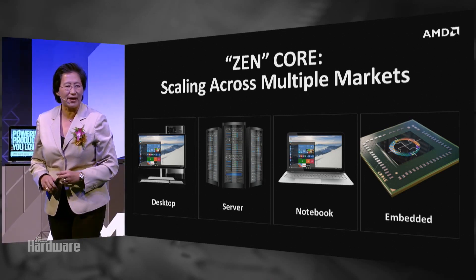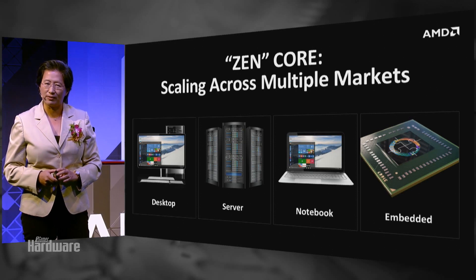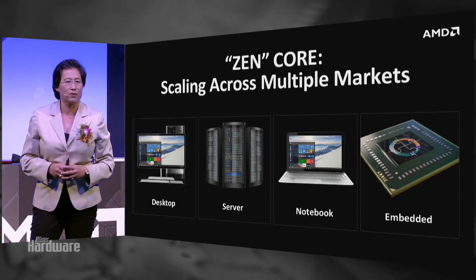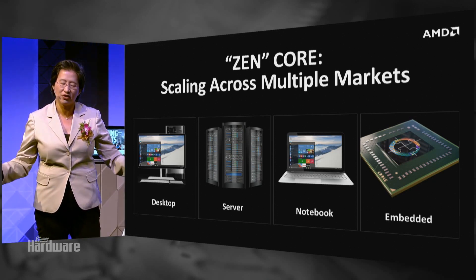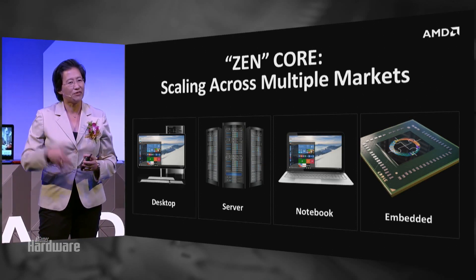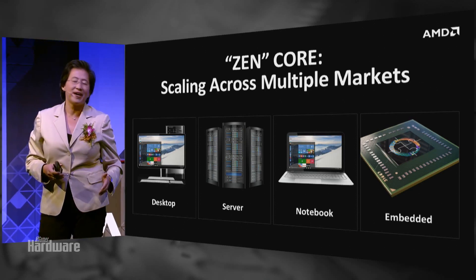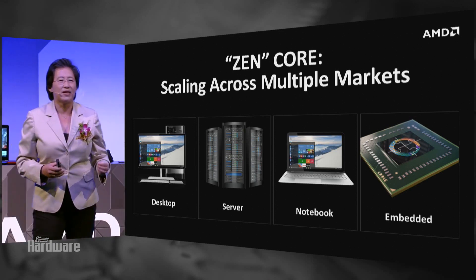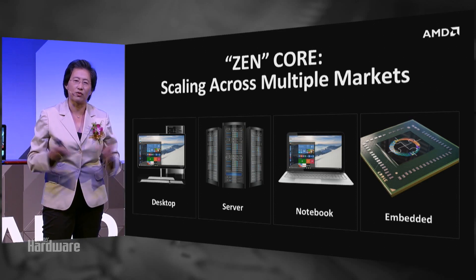We are also in our bring-up labs working very hard on the bring-up of our server version of Zen, and that is also going very well. We expect to sample Zen to our priority customers in a few weeks, and more widely available sampling in the third quarter. We're also going to integrate Zen with our high-performance graphics in our next-generation APUs. After Bristol Ridge, you will see integrated APUs with Zen and our GPU architectures. You'll also see Zen across a number of embedded markets, because the power of a grounds-up design is you can really scale it across performance segments as well as low power across multiple market segments.